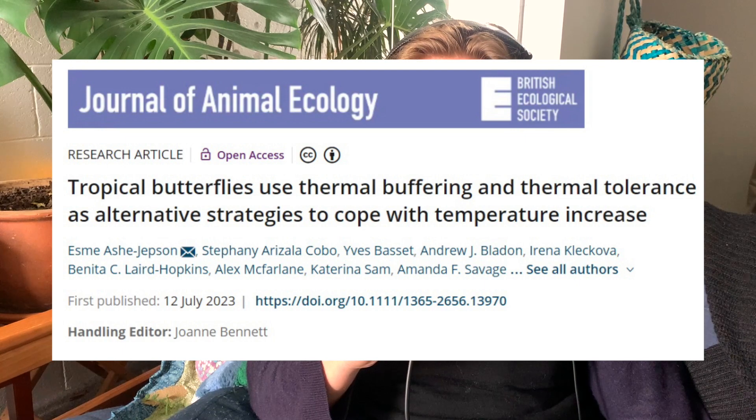Now we're going to hop over to some research on tropical butterflies. This article is titled 'Tropical butterflies use thermal buffering and thermal tolerance as alternative strategies to cope with temperature increase,' by Esme Ash-Jepson et al. from the Journal of Animal Ecology. We know climate change is threatening species and insects have a variety of behaviors to deal with high temperatures. Butterflies in particular may angle their wings away from the sun so they're not getting direct sun rays, find cool places, or open their wings to get more warmth when things get cool.